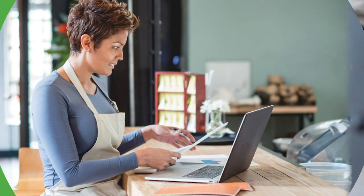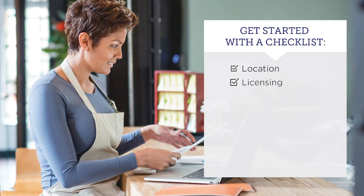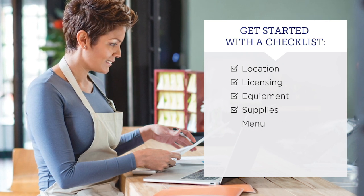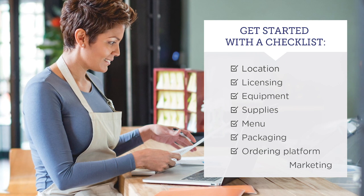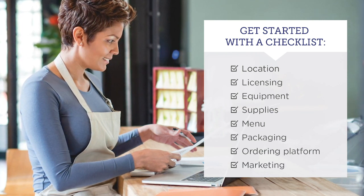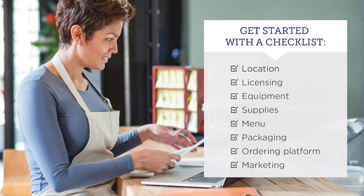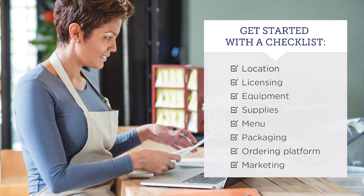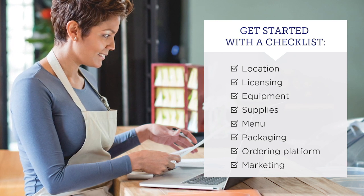Whichever model you choose, launching a ghost kitchen takes a lot of planning. This plan includes asking questions like: Does your location have a high-density customer base? What are your competitors doing, and can you do it better? Will you deliver your own food or use a third party? And what are your annual cost and profit margin estimates? The bottom line is operating costs can still be expensive, and your success will be determined by a strategy that includes plenty of planning.